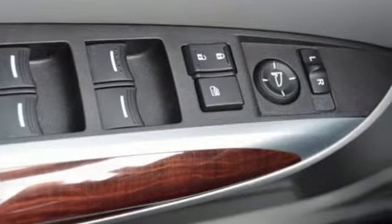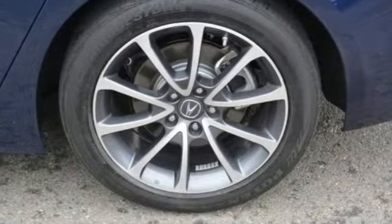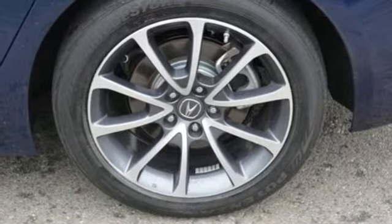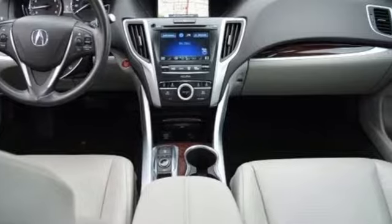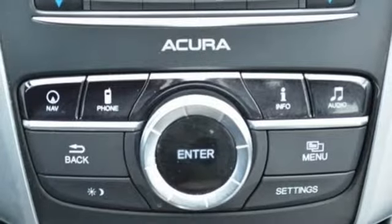Road and Track explains the TLX's suspension is a high point — it rides extraordinarily well with perfectly controlled body motions and isolated impacts, and it remains mercifully out of its bump stops in all but the worst bumps.